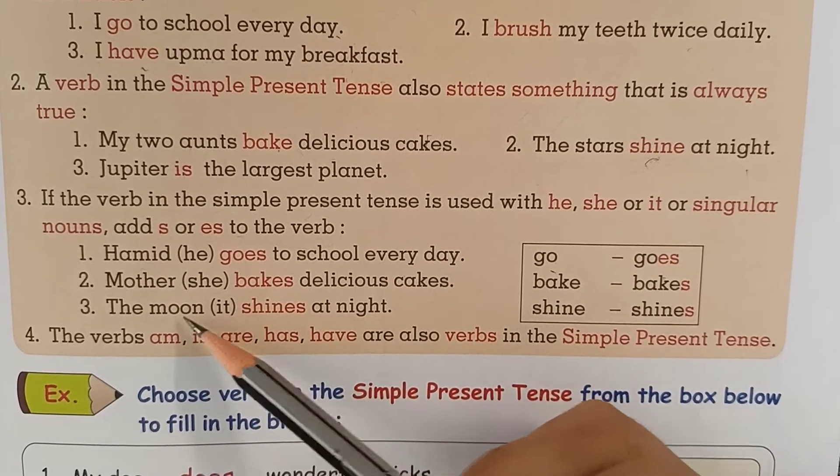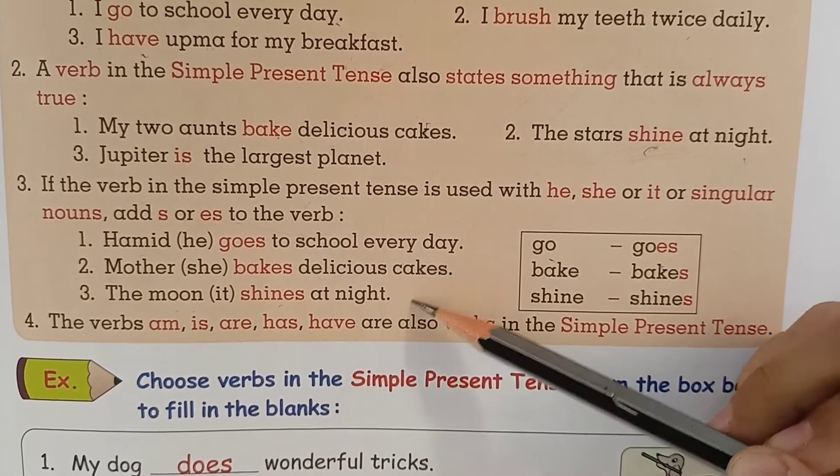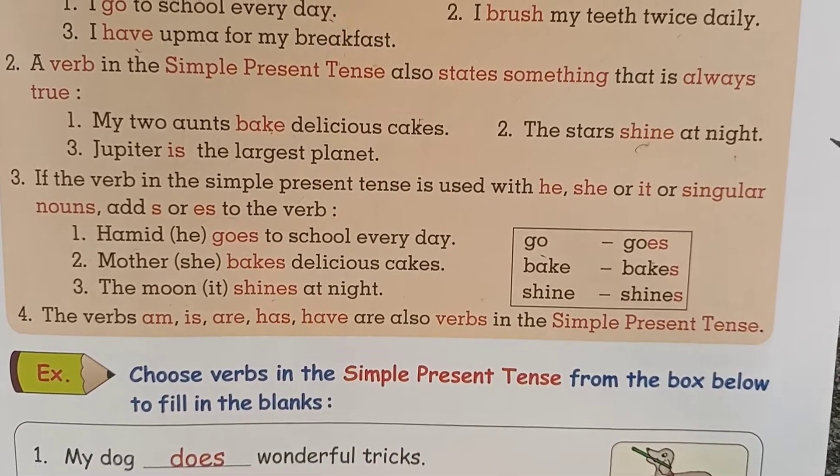The verbs am, is, are, has, and have are also verbs in the simple present tense. So let's solve an activity on simple present tense.